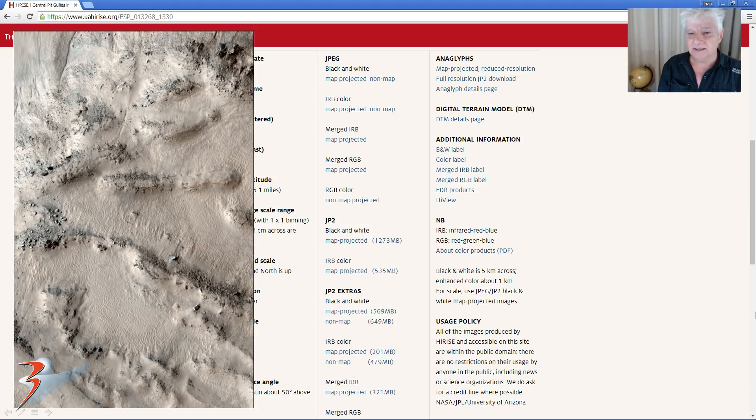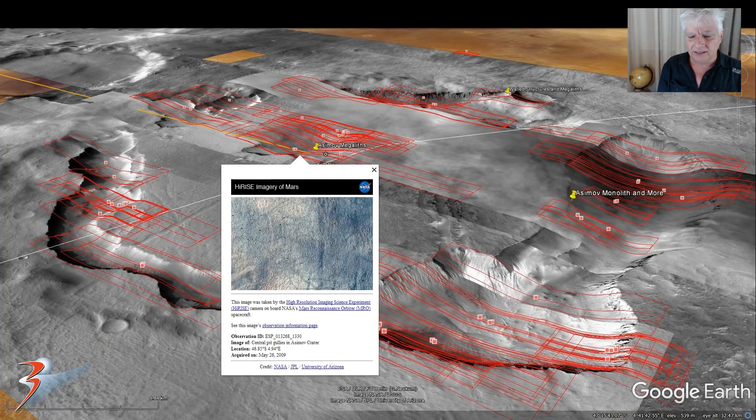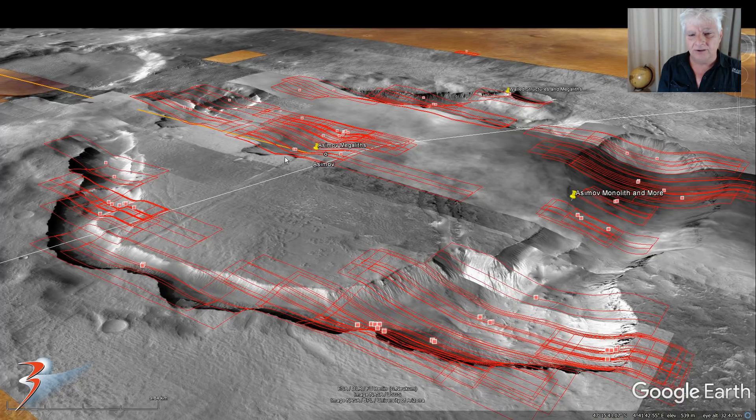This is a crop from the low-res JPEG. We're going to be checking out these anomalies and artefacts that my friend Saturn-Arc discovered. I'll include a link to his channel below. This area is located 46.85 degrees south, 4.94 degrees east, and we're going to be checking out the anomalies in this rather strange gully over here. It looks as if Asimov might have been a very watery place and these gullies could have been filled with water. We'll have a look at some of the other anomalies that we found towards the end of the video.